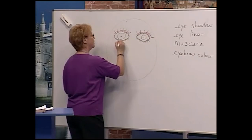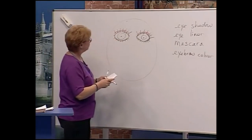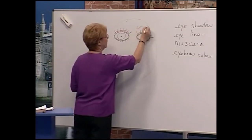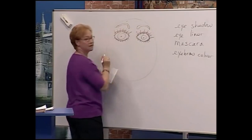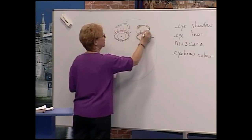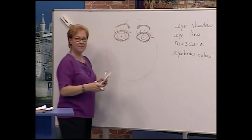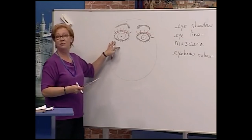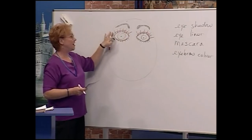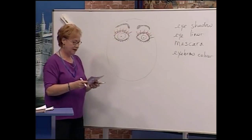Now we have mascara — let's put some mascara here. And now we need some eyebrow color. Here are the eyebrows — they need color. Eyebrow color added. Beautiful! So far we have beautiful eyes with eyeliner, eyeshadow, mascara, and eyebrow color.